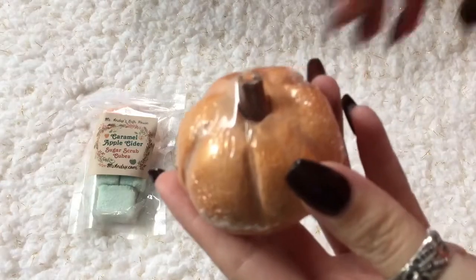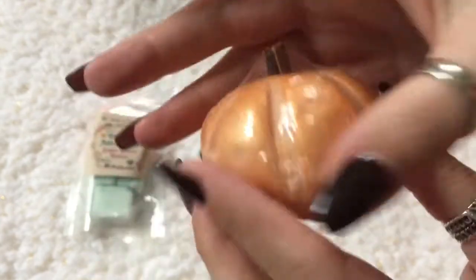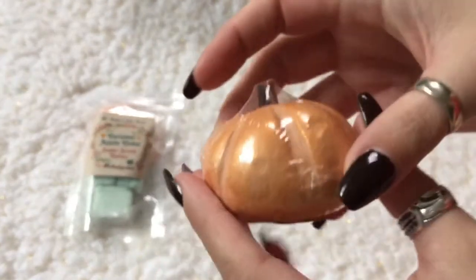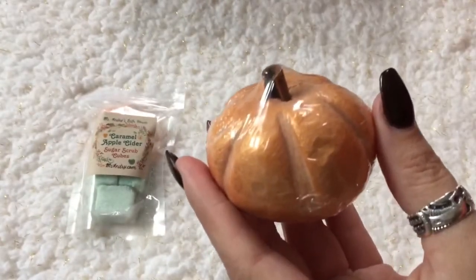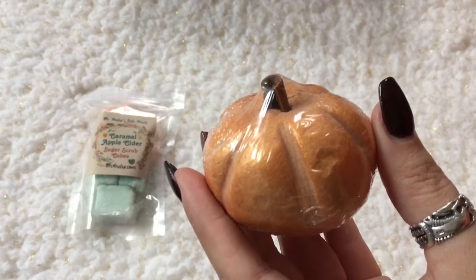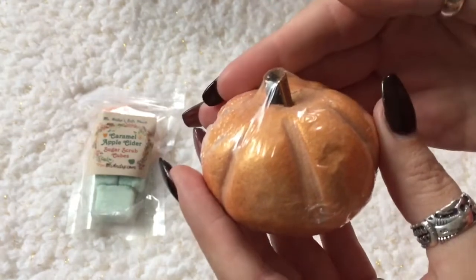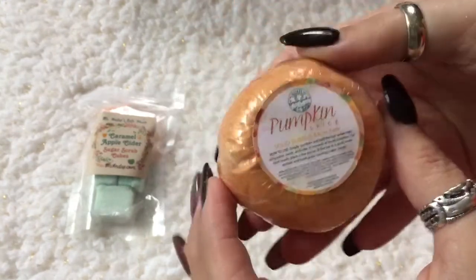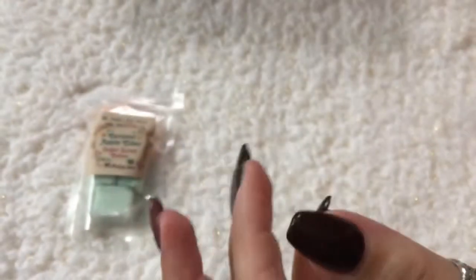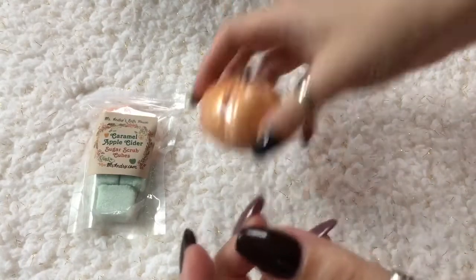Here is the next item — look how cute that is! It's a pumpkin spice bubble bar from Soap and Shine, scented in pumpkin spice, and it's got a little piece of cinnamon stick in the top. I can smell it a little bit through the wrapper and it smells good too.